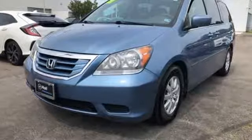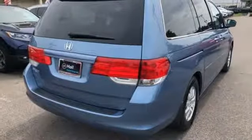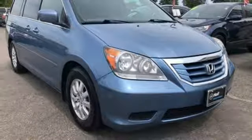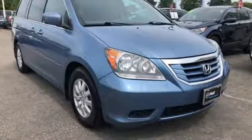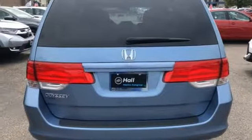Panel gaps have been reduced by up to 1.5 millimeters, giving the Odyssey an athletic stance that is emphasized by a tauter rear end and a sportier front fascia with dual projector beam headlights. Honda's created some of the most admired vehicles on the planet. Hurry in today for a test drive.